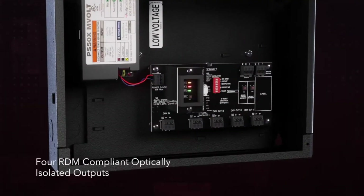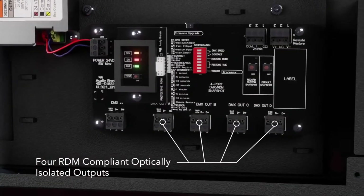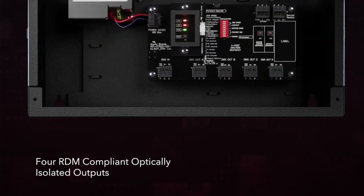The DM Exit has a fantastic feature for those who have to manage the system: it has a one to four RDM optically isolated splitter, so now your emergency fixtures won't be hidden from the network.